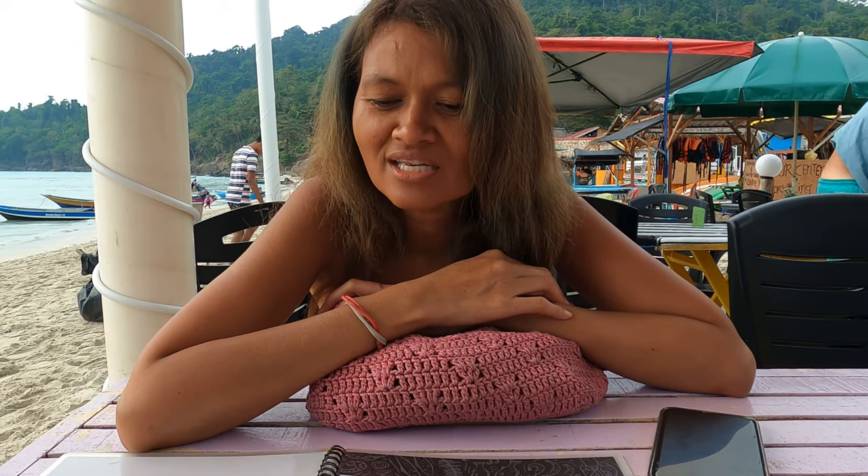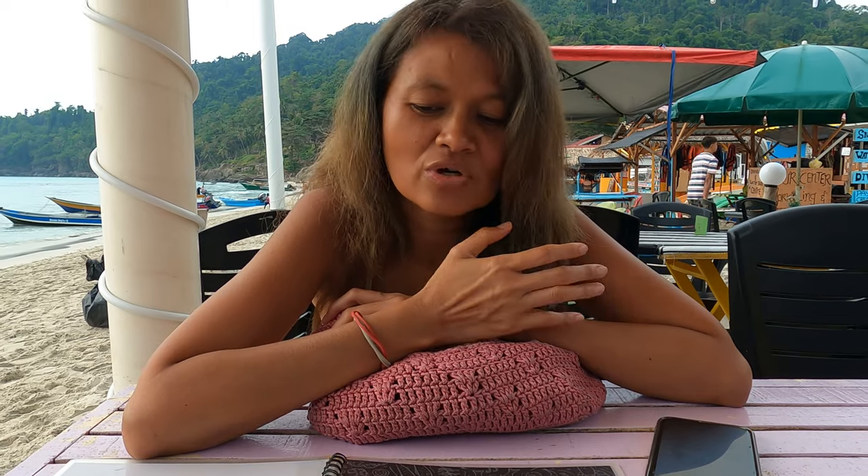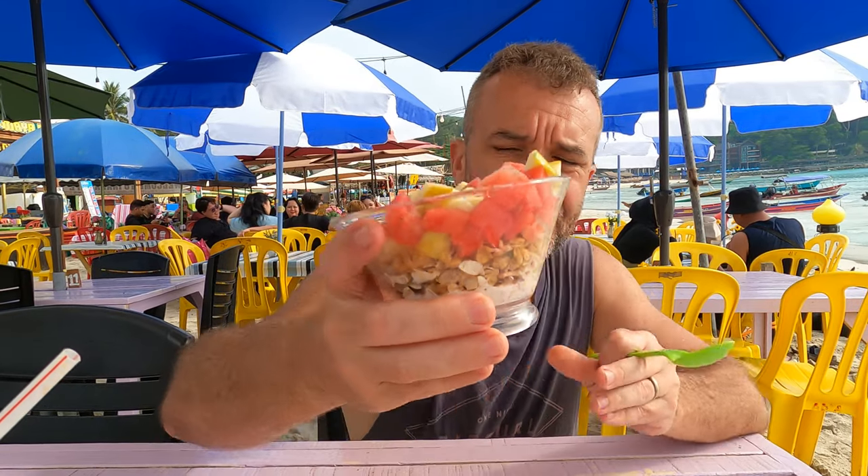The set comes with roti canai, mixed food, a bowl of yogurt, tea or coffee, and any juice drink you can choose — 27 ringgit for two. Actually it's a set for one, but since it has two drinks, we're sharing. We ordered yogurt but they didn't have it anymore, so they offered to substitute muesli instead. It comes with a little bit of water, melon, and apple.